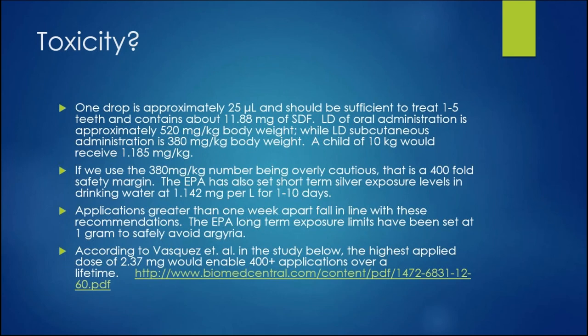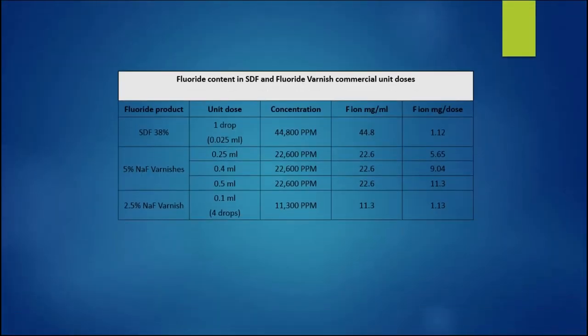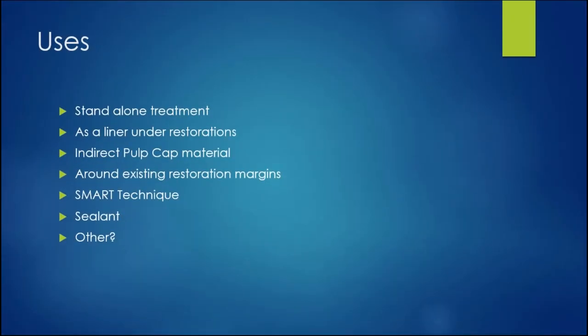It's not toxic. There are naysayers out there — one dentist talked about argyria, where your skin turns blue. But there's no way you're going to get argyria from one drop of silver diamine fluoride applied to several teeth. You get argyria from taking colloidal silver in large quantities every day. It has a high concentration, but it's such a small quantity you don't have to worry about any toxicity.